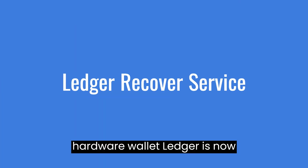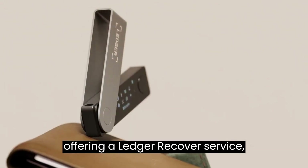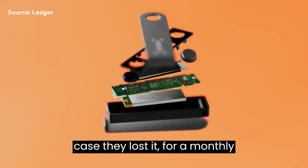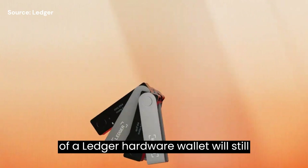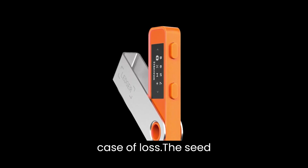The hardware wallet Ledger is now offering a Ledger Recover service, which will allow users to back up their secret recovery phrase in case they lost it. For a monthly fee of $10, the owner of a Ledger hardware wallet will still be able to access their seed phrase in case of loss.